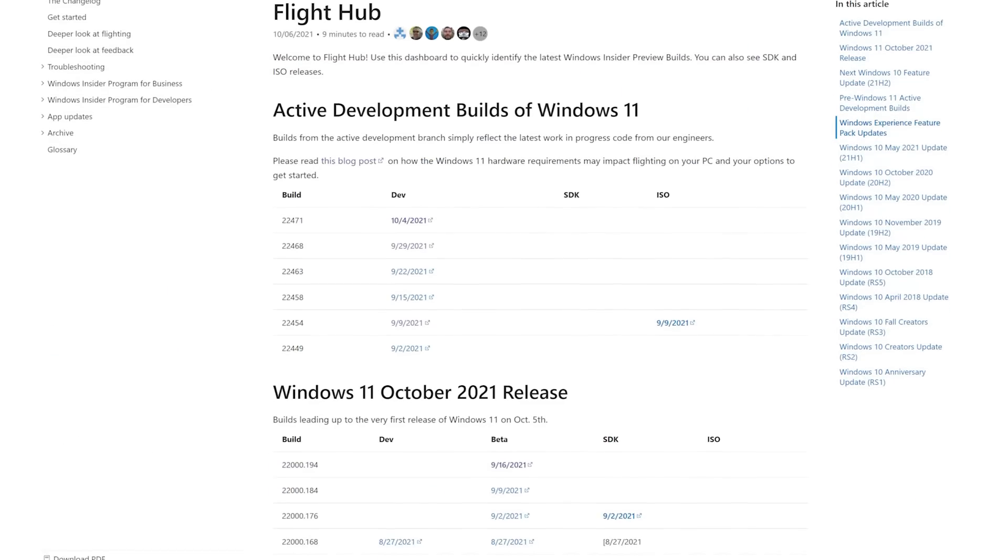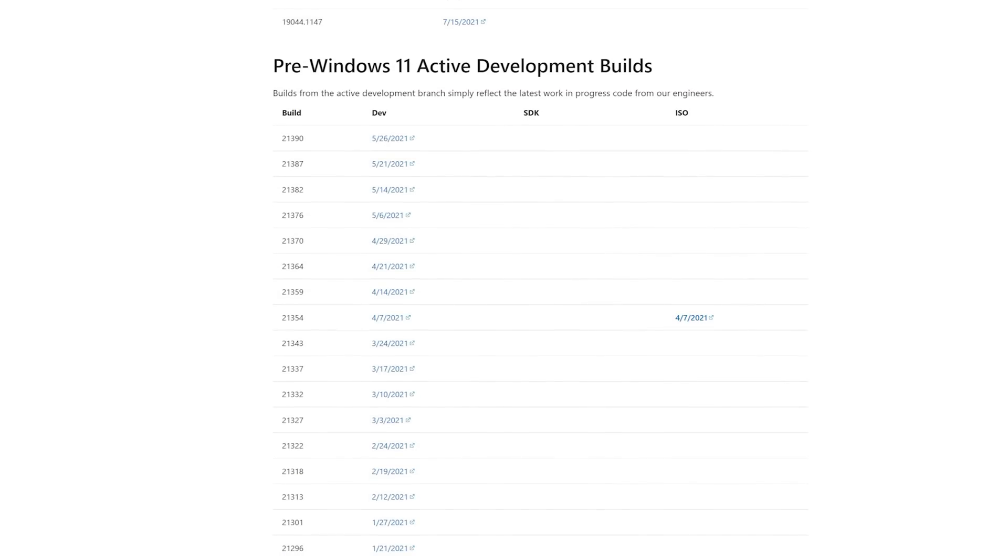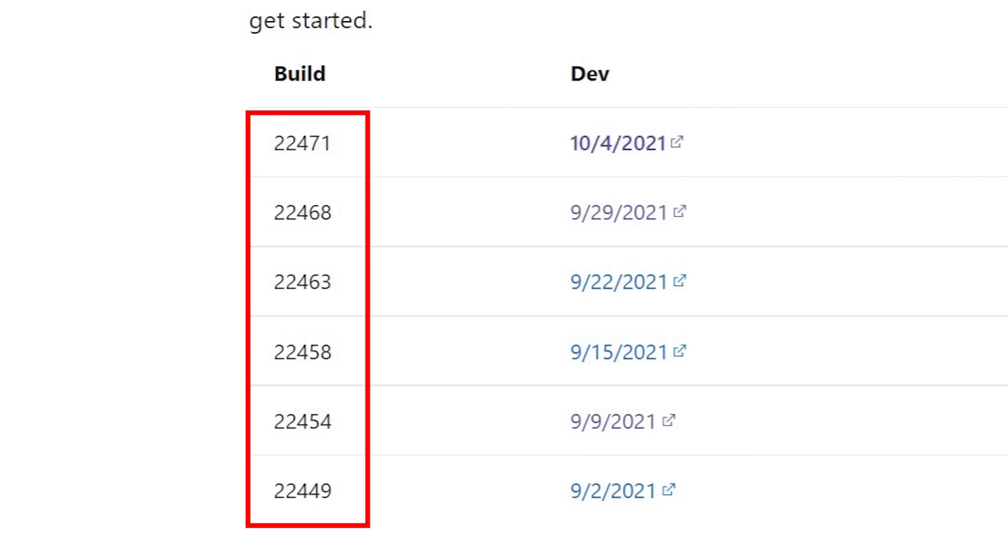I would recommend only doing the dev channel on an extra computer where you just want to experiment. One thing unique about the dev channel is that new builds are not necessarily tied to any final public release. Features just kind of get added randomly, might show up without warning, and might even disappear without warning or never end up in a public release. The dev channel build number doesn't necessarily have anything to do with where it's going to end up in public release. Microsoft has a webpage called the flight hub where you can see all Windows Insider builds released for all versions of Windows.